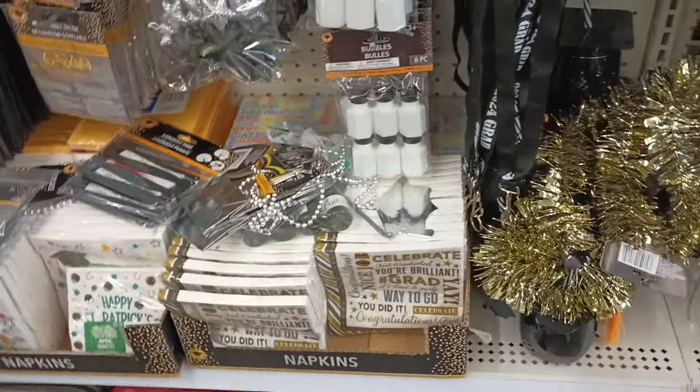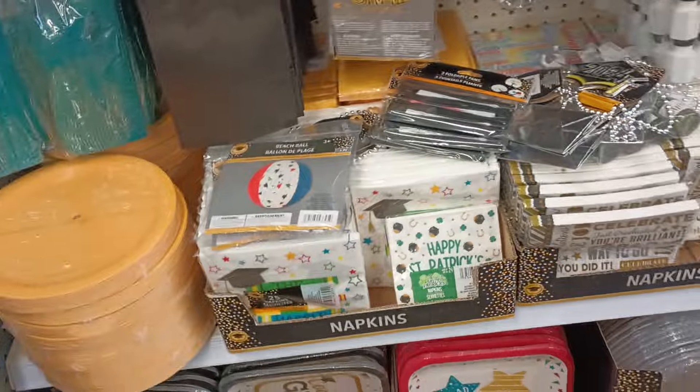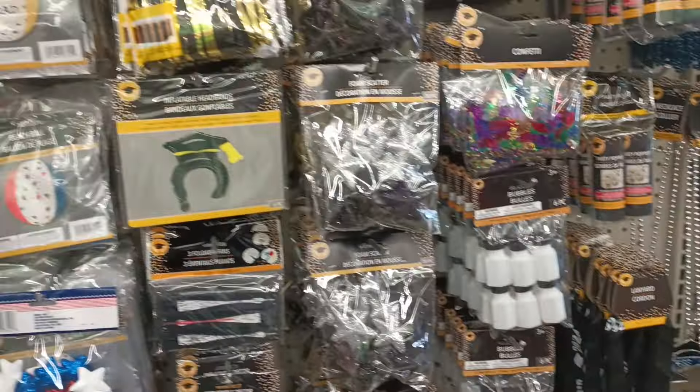I always say check your Dollar Trees first if you have a grad this year. Check out the graduation section — there are so many decorations here.